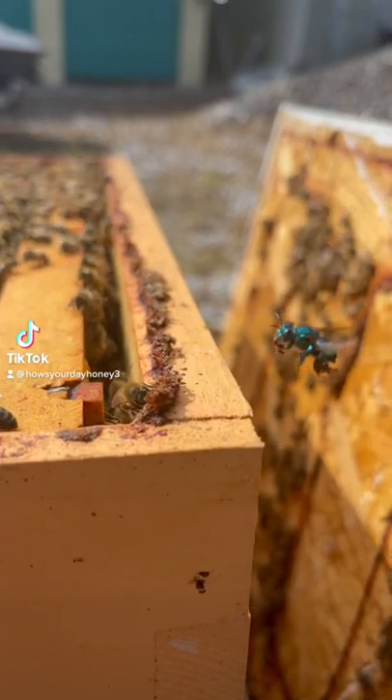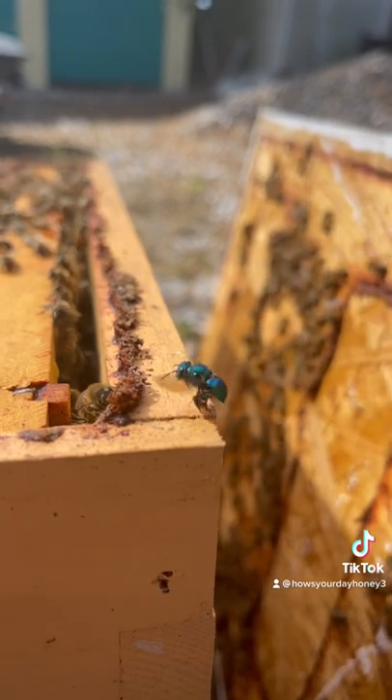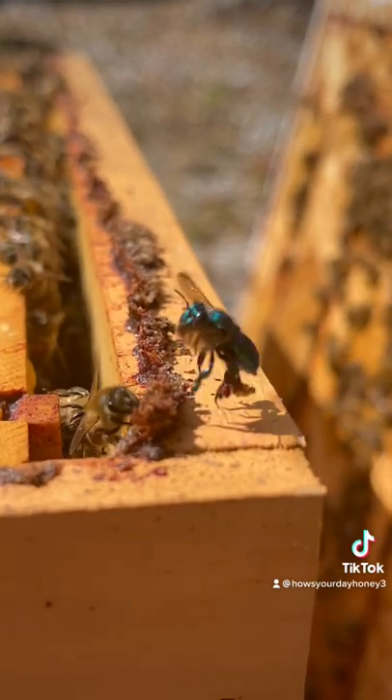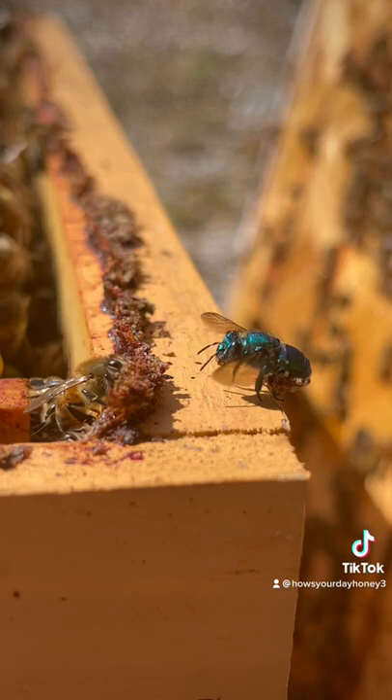I've got some really cool bee facts coming at you. This is an orchid bee. Looks just like a flying gem with her beautiful iridescent blue-green colors. She's not native to North America — you can find them in Central America, and they are starting to show up here in South Florida.